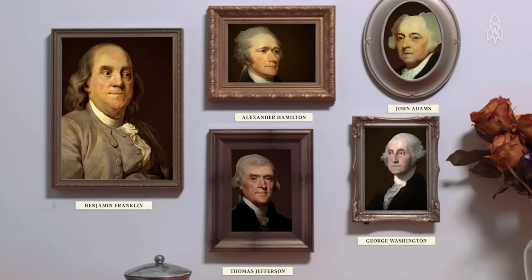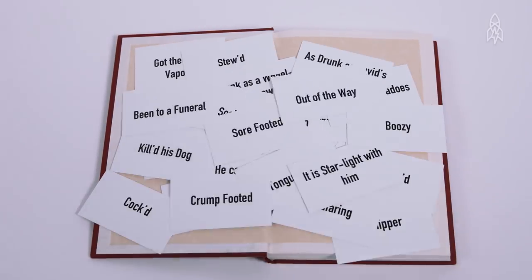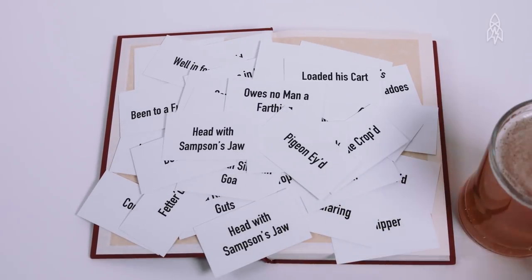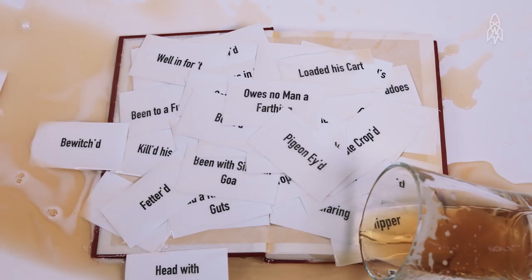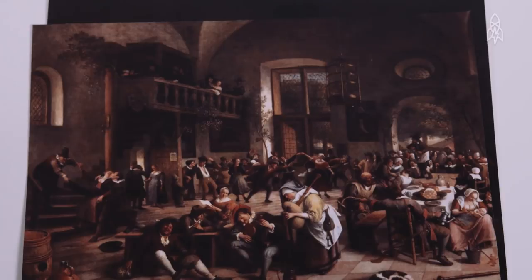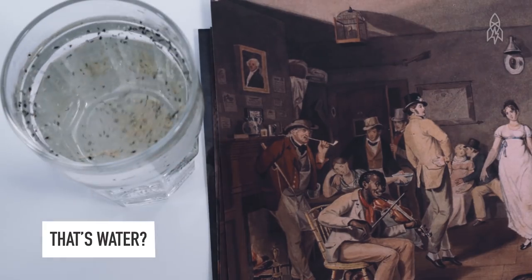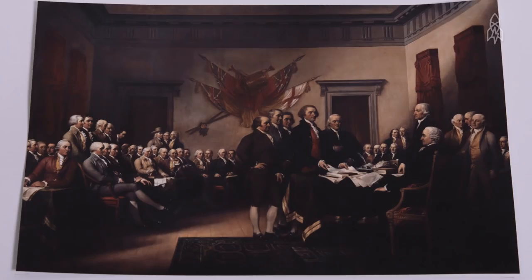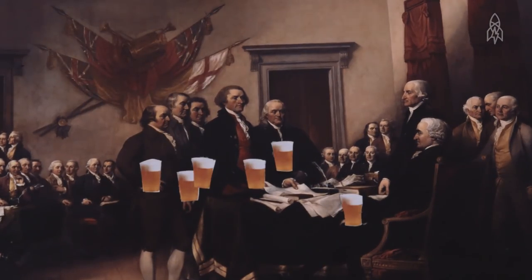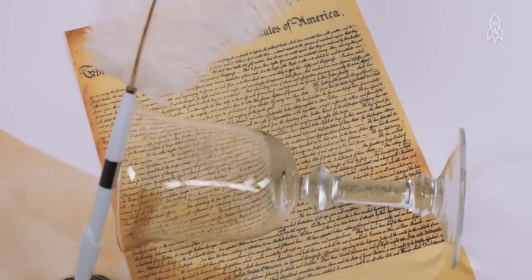Our founding fathers were booze hounds — so much so that Benjamin Franklin published a dictionary of 228 words that all describe one thing: being blind drunk in the 13 colonies. Colonial Americans were perpetually bombed, especially since water wasn't always clean and accessible. Many of our nation's most respected men could be found with a glass or two in hand. In fact, Thomas Jefferson drafted the Declaration of Independence while drunk on Madeira.